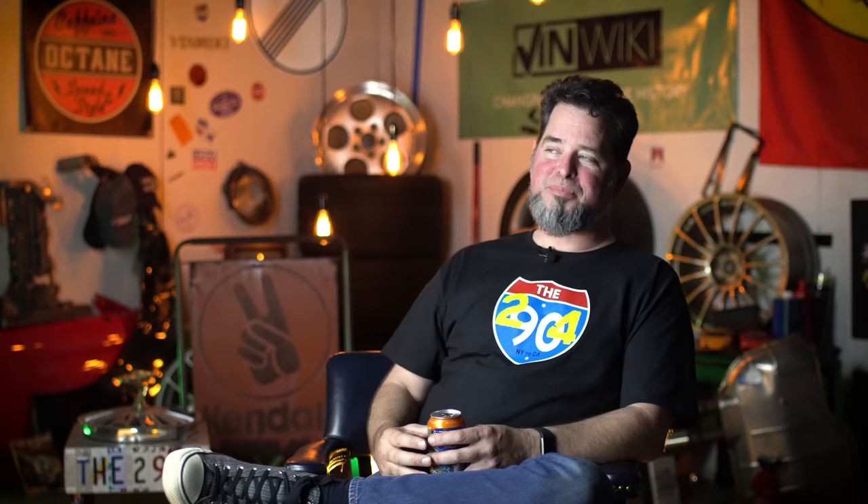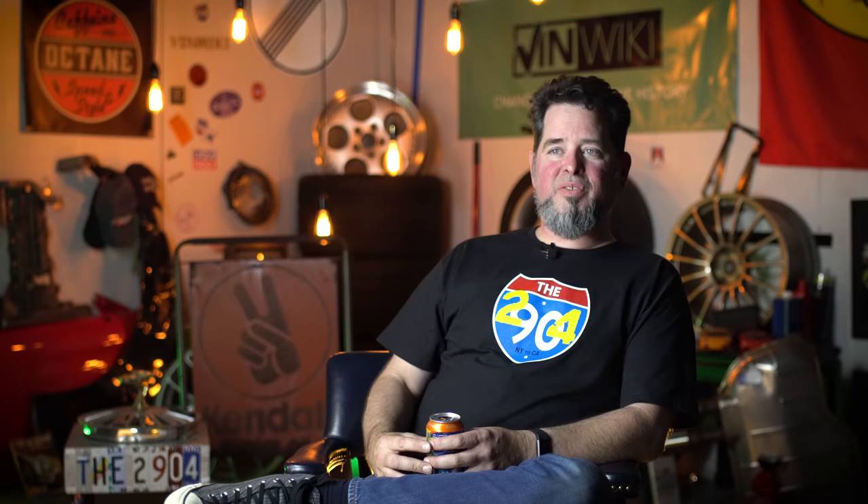It was quick because the 9C1s have the LT1 in them, which is over 260 horsepower and a lot of torque. It's got cop brakes and cop suspension — everything the Blues Brothers could ever want. And it was perfect, designed to run at very high speeds for long periods of time.